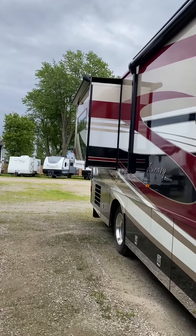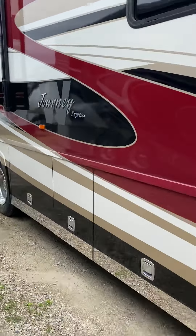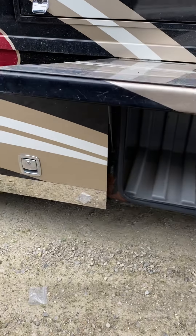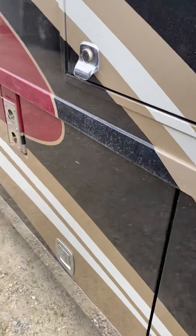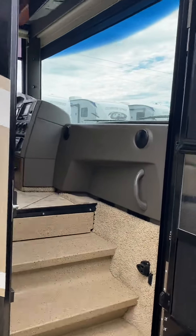The only slide on the door side is the bed, and the bed is a lift bed. I'll do a closer walk-through of the storage in a separate video — I want to show the outside and the inside of this one.